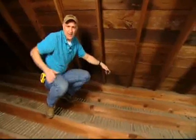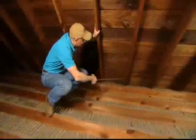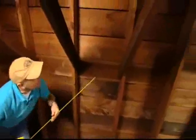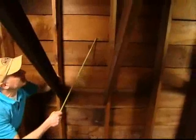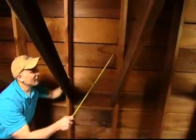I've discovered a leak downstairs, and there was a stain on the ceiling, but it was down near the wall. When I came up into the attic and looked around, I noticed this all looks perfectly clean and dry. But the more I investigated, I discovered that we have a leak right here. If you look closely, you can see there's a pretty big stain on both sides of this rafter.